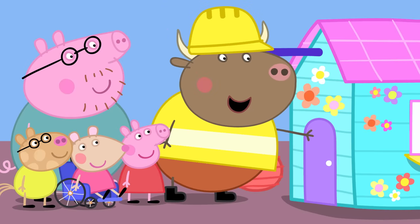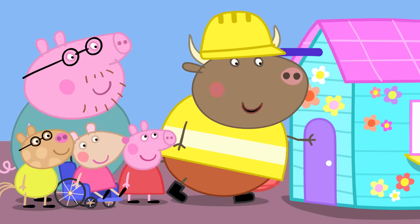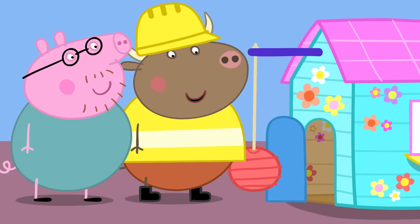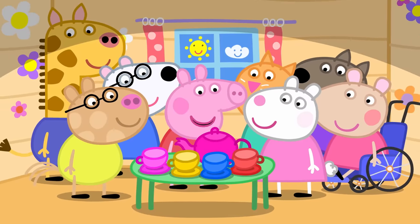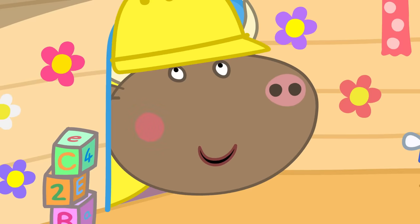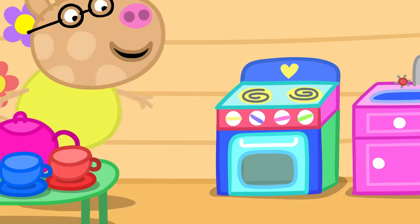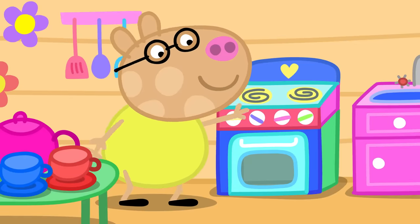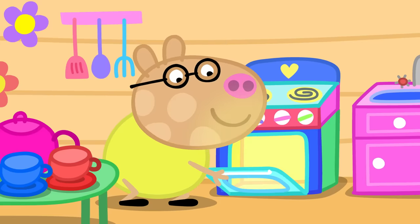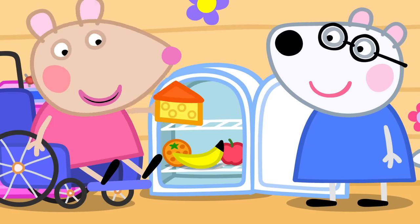This is the front door. It looks a bit small, Mr. Bull. That's because it's not for grown-ups, Daddy Pig. It's for children. Wow! Everything is children's size. Yes, the clubhouse is not too big and not too small, but just right for children. There's a toy cooker. The toy cooker is made of wood and has a light that comes on inside. And a toy fridge. It's got plastic cheese inside.